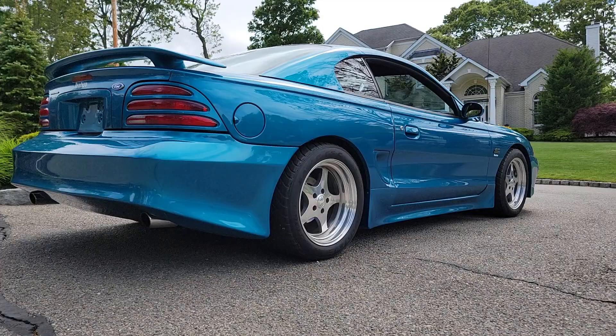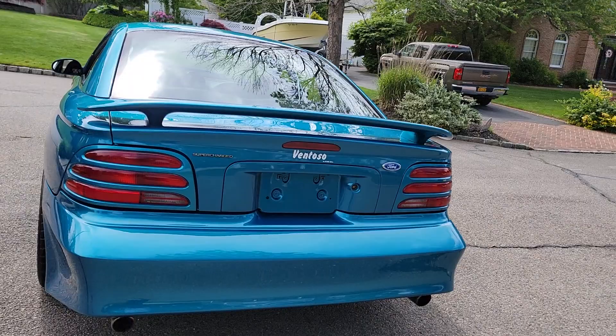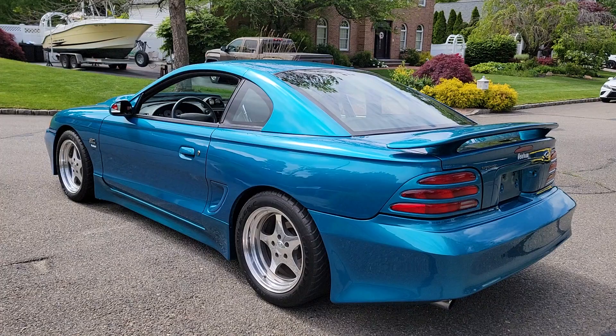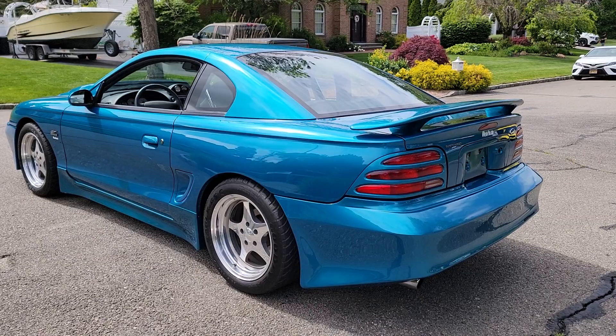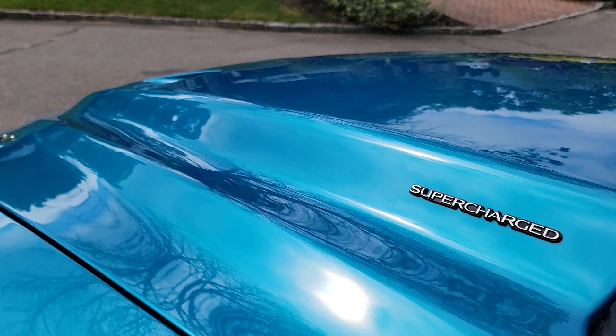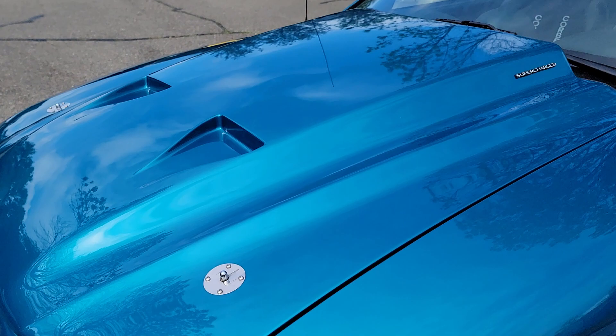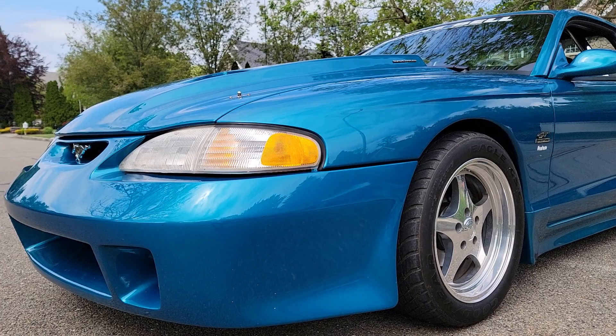The exhaust sounds amazing in this car. Right now with the pulley I think it's 7 psi and it's making about 430 horsepower. It could be even a 6 psi pulley in here stock. It's got 30-pound injectors, twisted wedge heads that are ported, and a cam knob to adjust your spark. This car sounds so wicked — it's got the CME X-pipe.